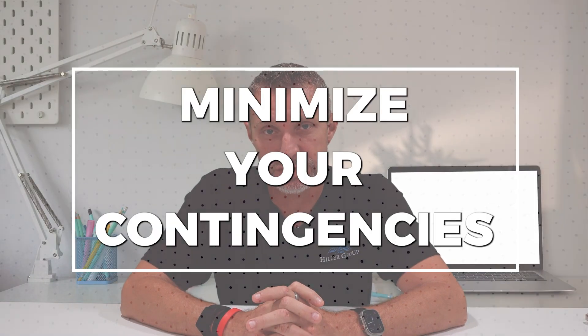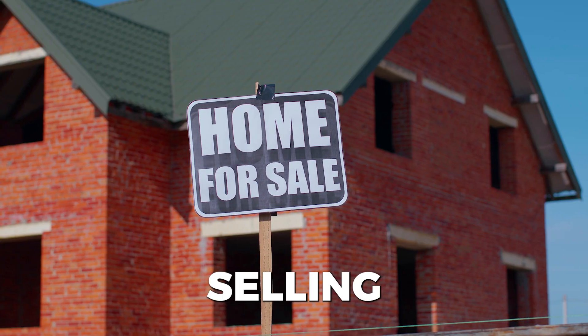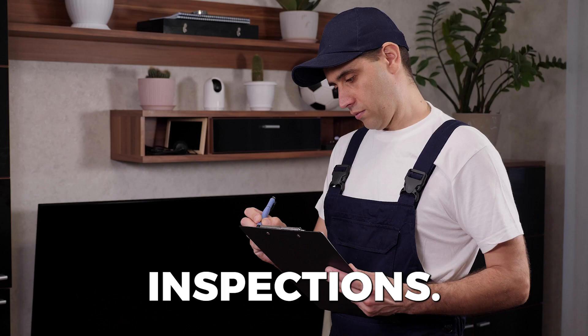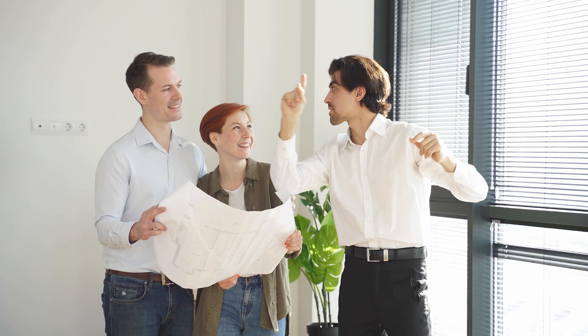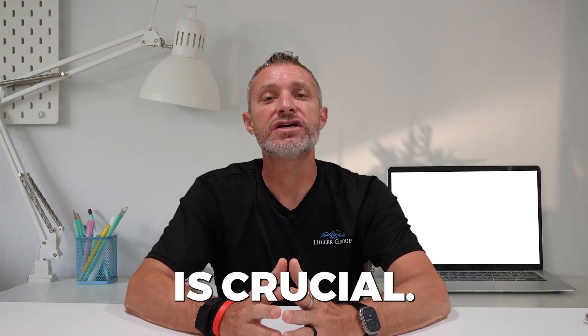Next up, minimize your contingencies. Advise your clients to reduce the number of contingencies in their offer, such as those related to financing, selling of their current home, or inspections. Fewer contingencies signify a smoother and faster closing process, making the offer more appealing to sellers. It shows your buyers are reasonable and willing to work with the seller. Most listing agents don't love contingencies and may want to keep the home on the market. Also, your reputation and ability to work with other agents is crucial.